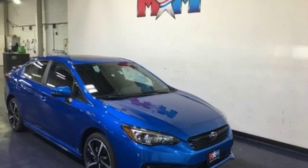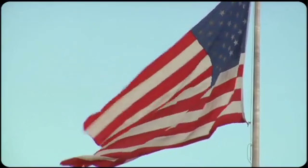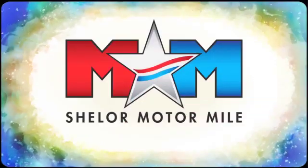Stay safe. Drive a Subaru. The time is now. See it for yourself today. Come visit us on the Motor Mile, where you're always a name and never a number.